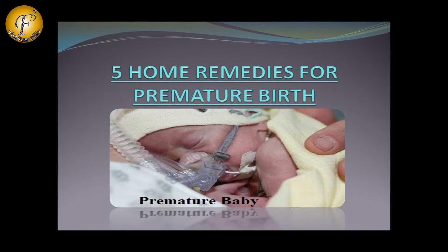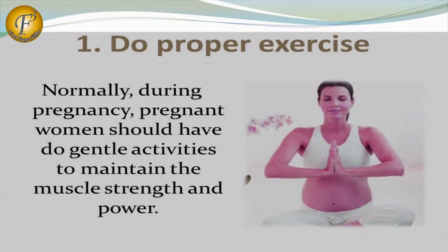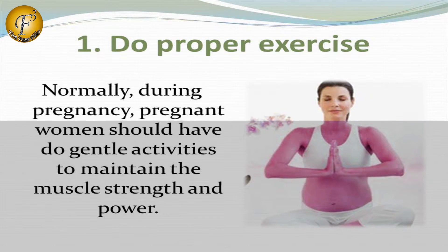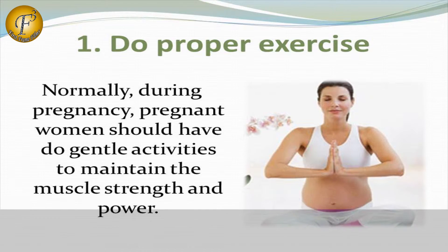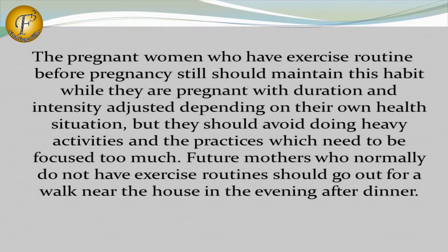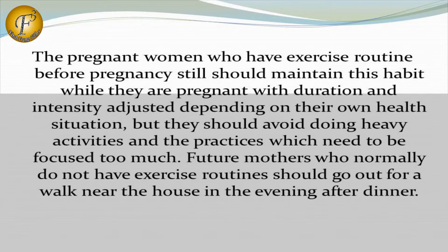5 Home Remedies for Premature Birth. Number 1: Do Proper Exercise. Normally during pregnancy, pregnant women should have gentle activities to maintain muscle strength and power. Pregnant women who had an exercise routine before pregnancy should still maintain this habit while pregnant, with duration and intensity adjusted depending on their own health situation.